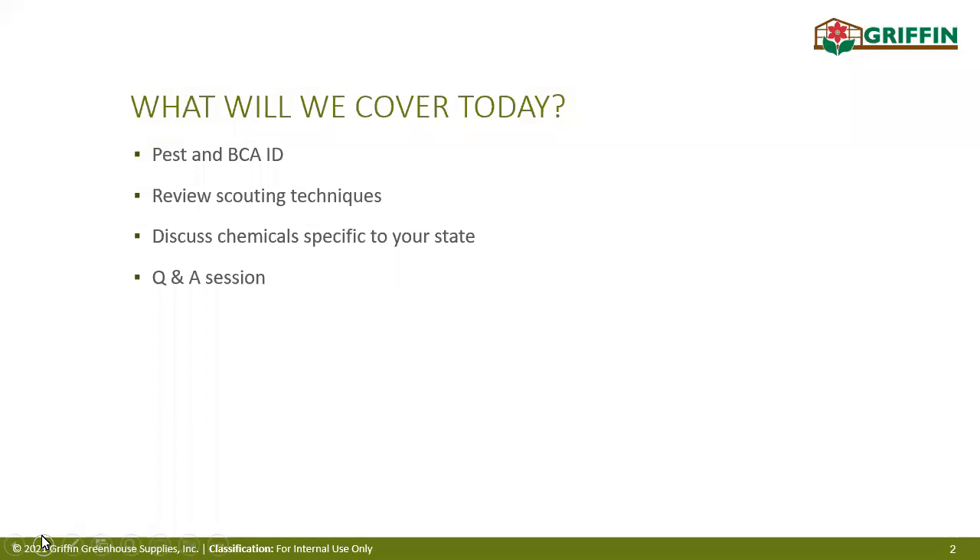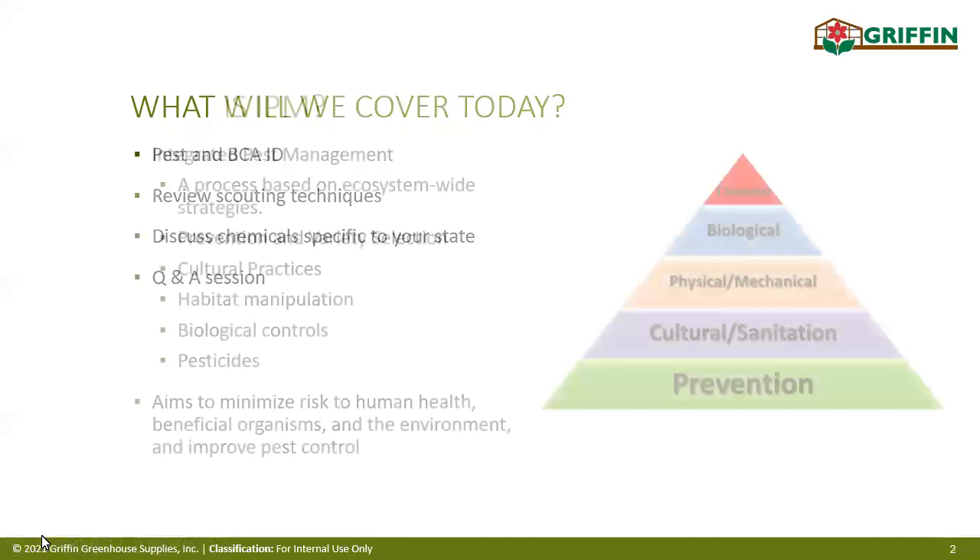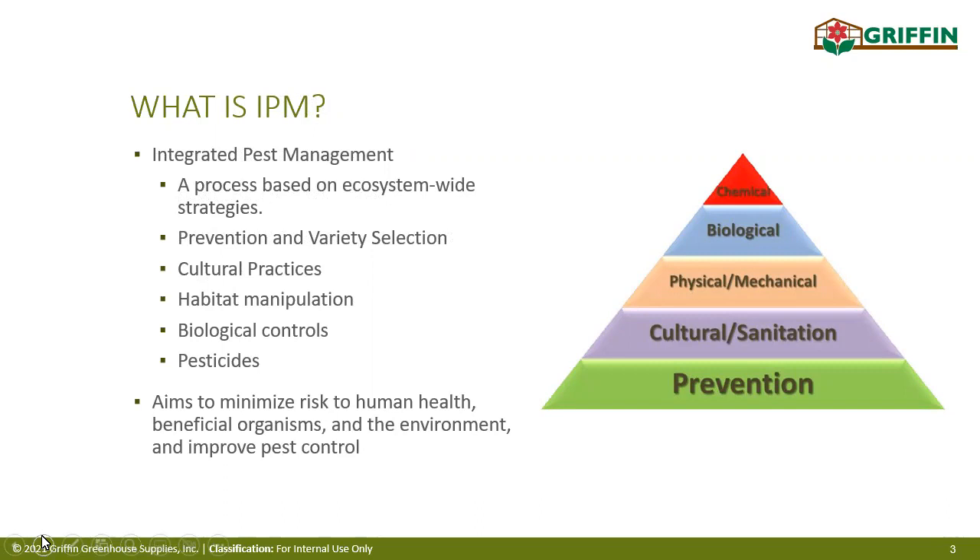What are we going to cover today? We're talking about pests and BCAs. We'll go over scouting techniques you can use in your grows today, and we'll discuss some specific chemicals for New York state and how to find more information on them. But let's start with some background: what is IPM? This is going to be really important when discussing any pest management program. IPM stands for integrated pest management — a process based on an ecosystem-wide strategy.